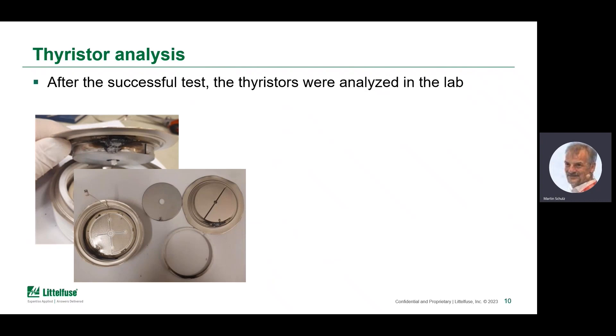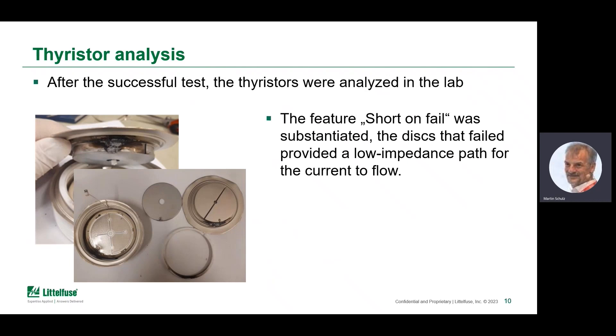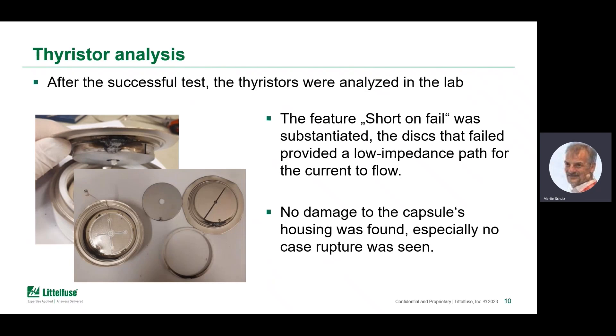However, disassembling all the components clearly showed that the case rupture enhancement that was in place really did a great job. Discs like these feature short-on-fail, and that is often said — but here it's substantiated. After the TIRISER got destroyed electrically, it still formed a low-impedance path to keep up the short-circuit current up to the moment where the fuse cleared the situation. The energy set free in that case is amazingly high, but as you can also see, there is no damage done to the capsule's housing — case rupturing was prevented as demanded.